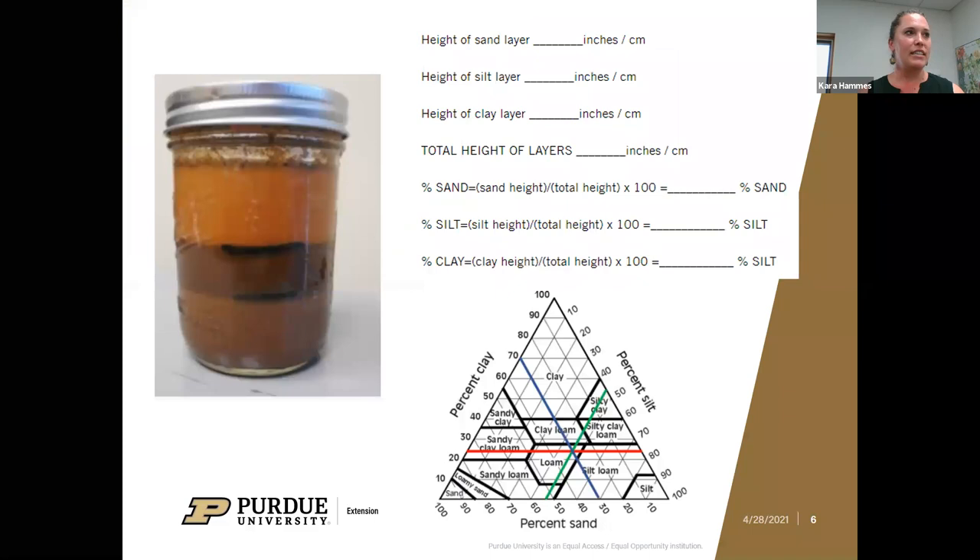Soil texture has to do with the percentages of sand, silt, and clay in your soil. You may already have an idea of your soil profile. An easy test you can do at home is called the jar test — you add an amount of soil to a clear glass jar, add some water and a little bit of dish soap. The step-by-step is listed in one of the resources I'll send out. It walks you through how to mix the soil, let it settle, when to make the marks, and then gives you easy calculations to figure out what percent of sand, silt, and clay you have.